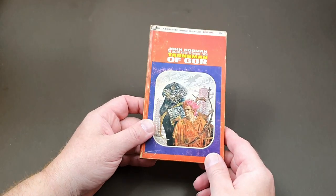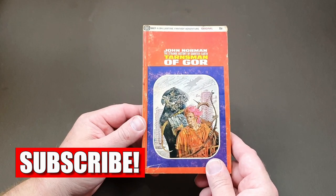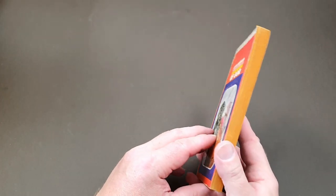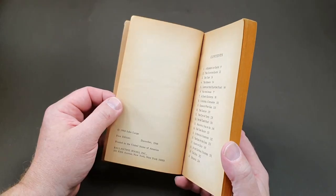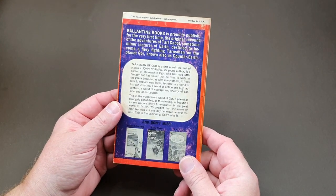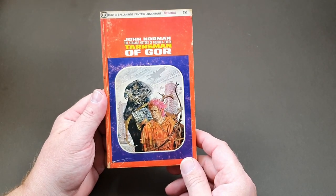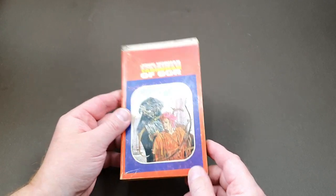Here we have the first of my American John Norman Gore books. These were published initially by Ballantine Books in America — the BB there — and this is the very first one in the series. It is actually quite tough to find in high-grade first edition. Mine is pretty old and yellowed, in a bit of a sorry state. It's dated December 1966, so quite some time ago now. And it was marketed as a Ballantine fantasy adventure — that's exactly how it was marketed.